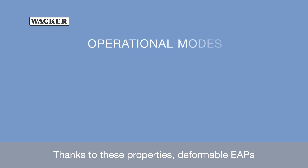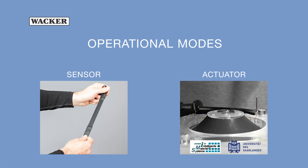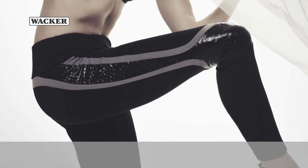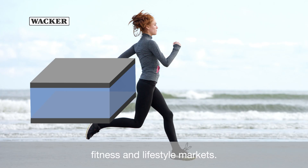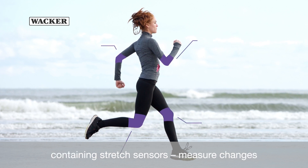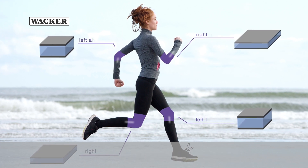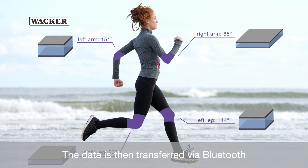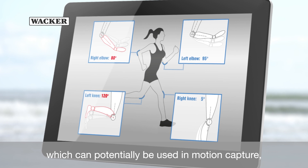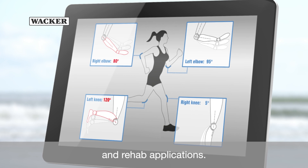Thanks to these properties, deformable EAPs can be used in different operational modes. Sensor technology is about to enter rehab, fitness and lifestyle markets. Smart fabrics – textiles containing stretch sensors – measure changes in capacitance caused by the fabrics stretching and releasing. The data is then transferred via Bluetooth and permits real-time motion feedback, which can potentially be used in motion capture, diagnostics, medical training and rehab applications.